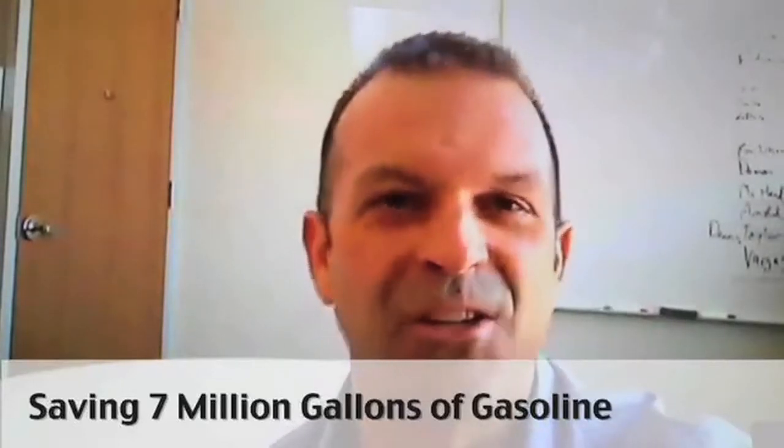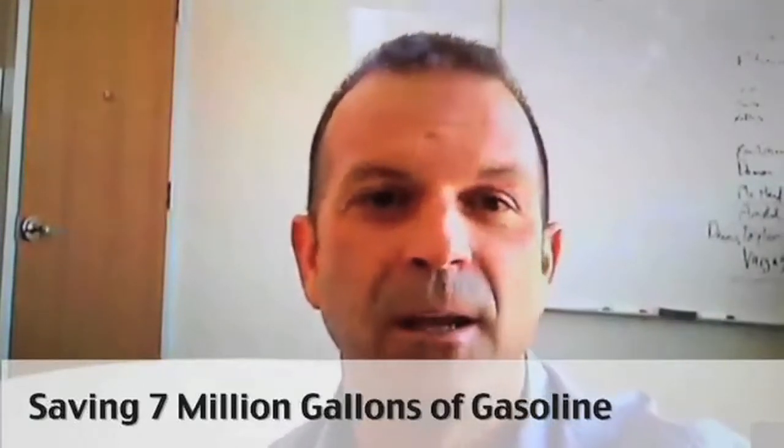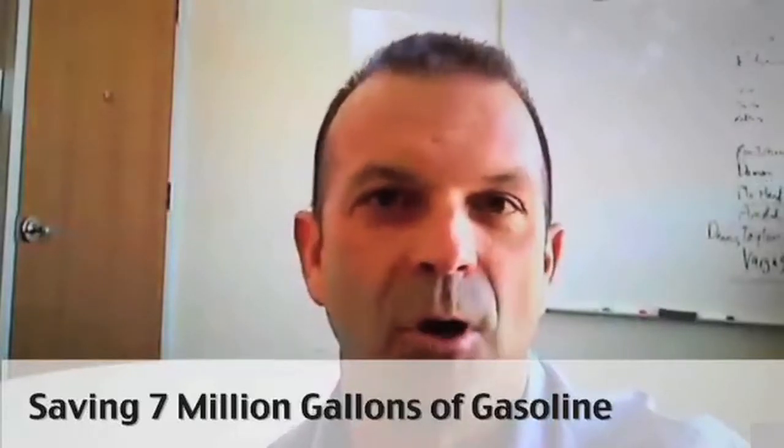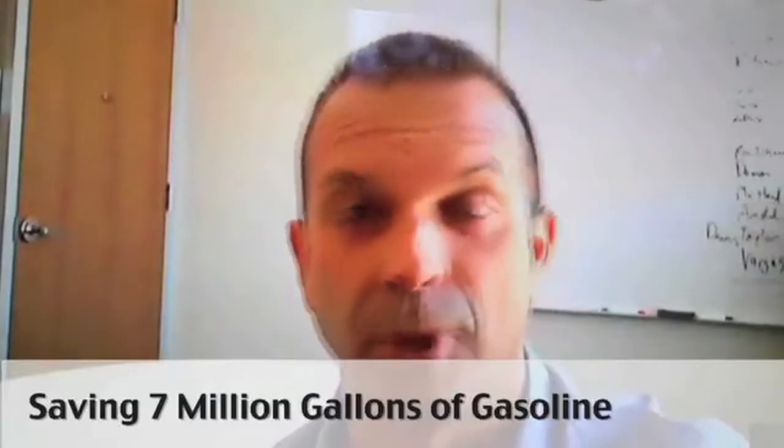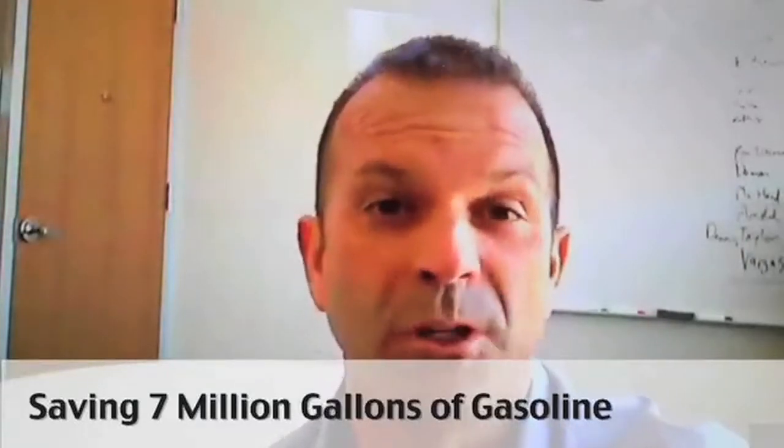If you look at just this year for our customer base, we can show and calculate over $25 million in total fuel reduction for our customers overall, which equates to about 7 million gallons of gasoline, just by using some of the basic tools in the system to make their vehicles either run more efficiently or travel fewer miles.